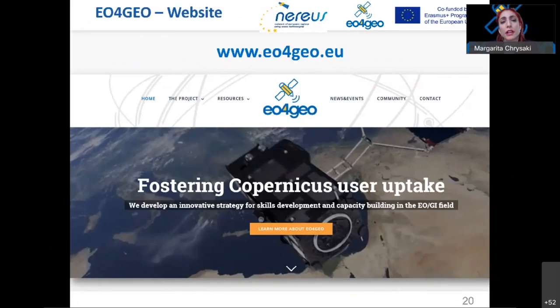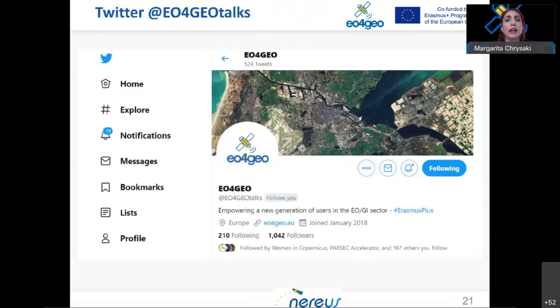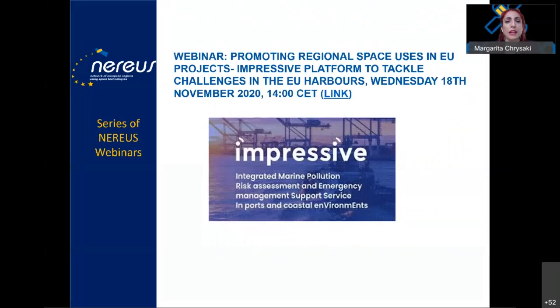More information about EU4GEO can be found on the website eo4geo.eu and on the project's Twitter account. This webinar is part of the web sessions that NEREUS organizes presenting projects and their benefits for members. The next webinar is on the 18th of November at the same hour, covering an Horizon 2020 project called IMPRESSIVE, which is about an online platform to tackle marine pollution events in European harbors and ports.